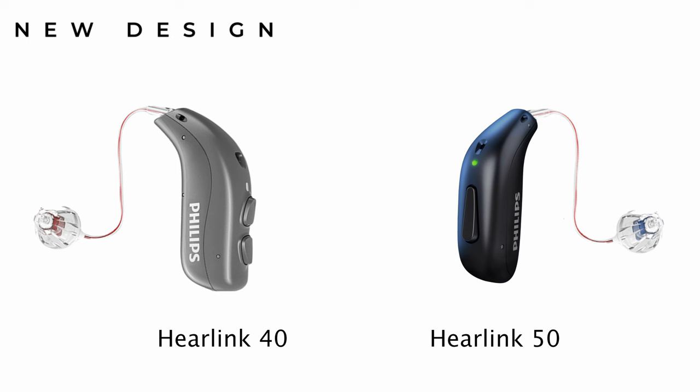Looking at the hearing aid version of the HearLink 50 series, there have indeed been some physical changes compared with the HearLink 40. The new design is a little shorter, which most of you will welcome if discretion is important to you. However, at the same time, it is also a fraction bulkier. This concerns me a little about how they'll feel when sat on your ear, especially if competing for space with glasses.